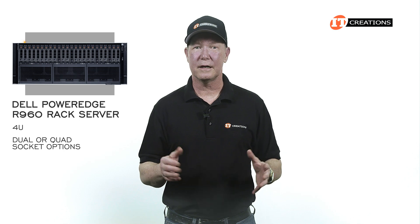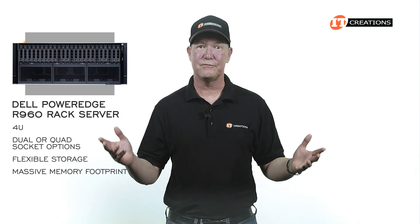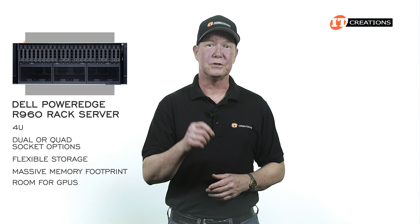4U, dual or quad socket options, flexible storage, massive memory footprint, and room for GPUs.